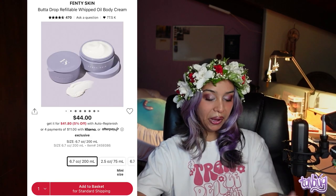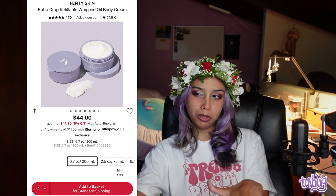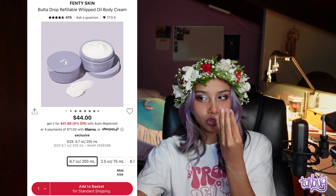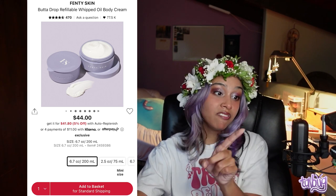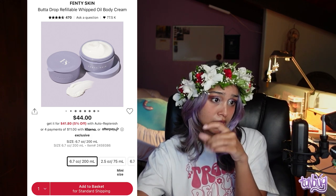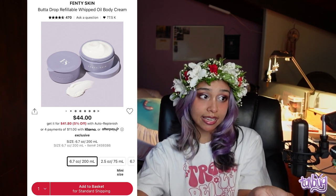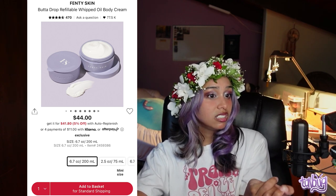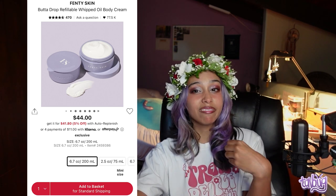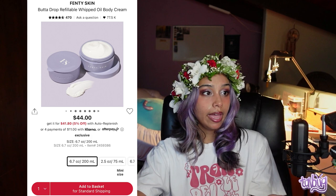Next is the Fenty Skin Butter Drop Refillable Whipped Oil Body Cream. It's interesting because it uses seven oils: kalahari melon, sorrel, baobab, sunflower, rice bran, coconut, and jojoba oil. If you have extremely dry skin, this is it. It does have fragrance near the end of the ingredients list, so if you have eczema or sensitive skin be cautious, but it has great ingredients overall.